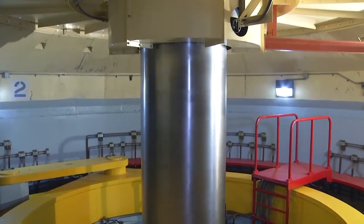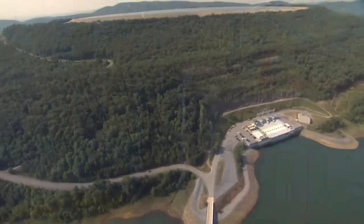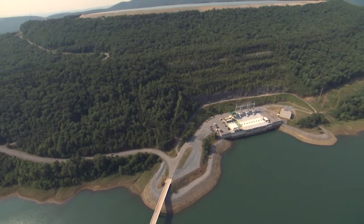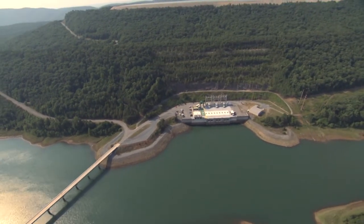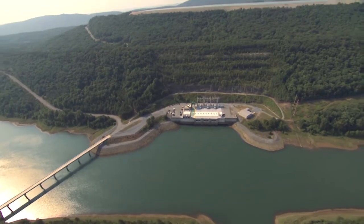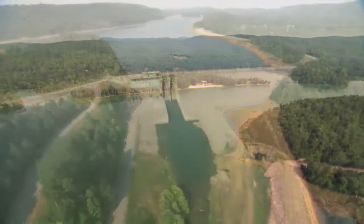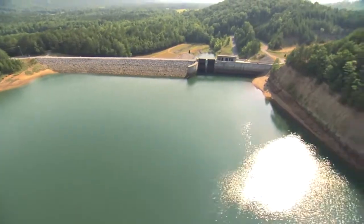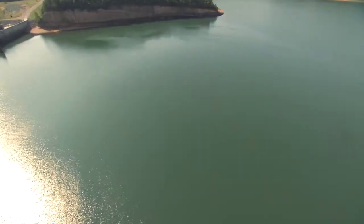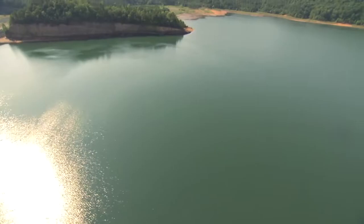Nearly 60,000 gallons can pass through each turbine every second, producing more than 500,000 horsepower. Once the water from the upper reservoir drives the turbines, it empties into the 600-acre lower reservoir, which can fluctuate as much as 20 feet. The water flow in and out of the lakes is balanced by a series of eight dams. The main dam is 120 feet high and 900 feet long, with water 60 feet deep.